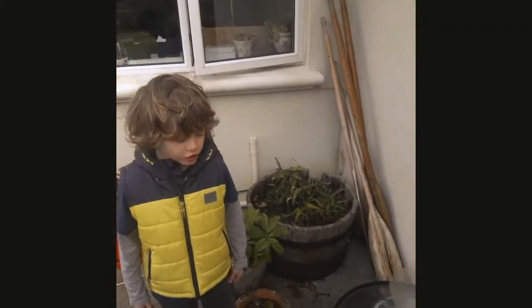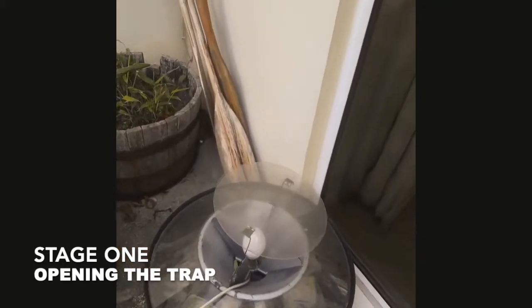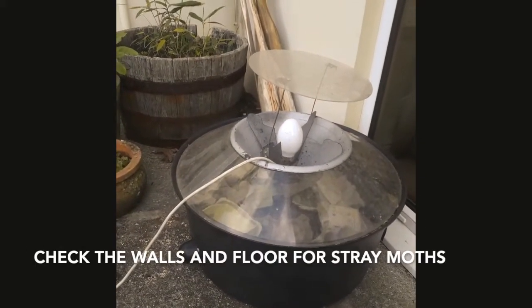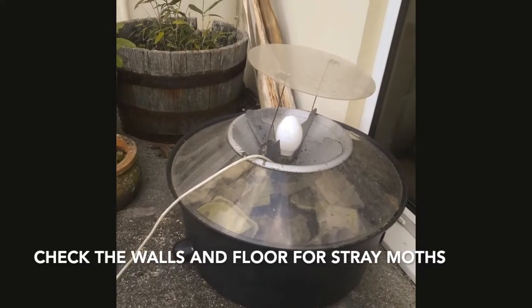Today we are going to open up the moth trap and see what we've got in there. What should we do before we open the trap, Theo? Check on the walls and the floors. That's because sometimes the moths don't actually fly into the trap — they land around the trap.